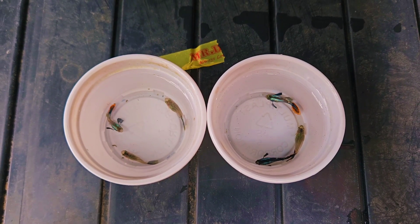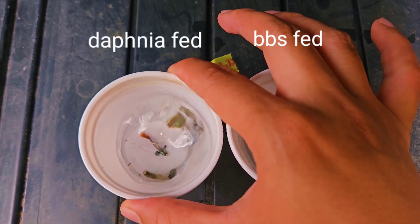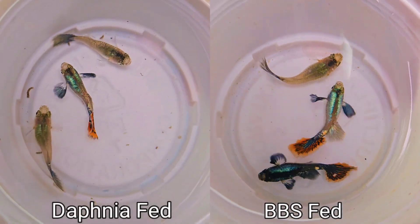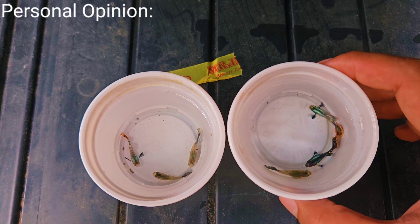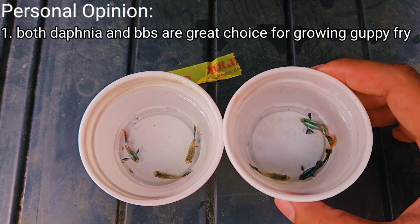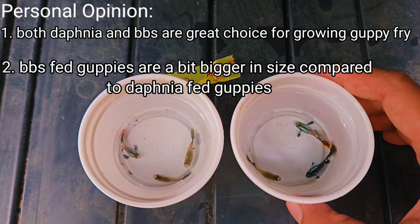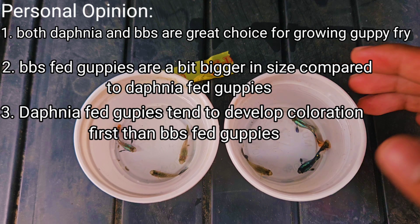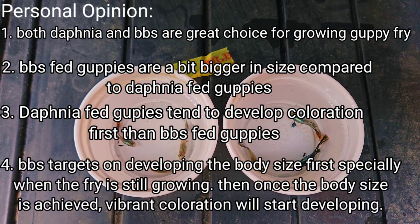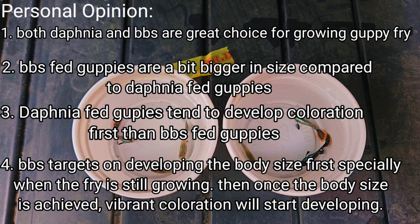In just 31 days old, these guppies grew so much and became beautiful. Here we have the BBS-fed guppies and on the left is the daphnia-fed guppies — it's up to you to decide which one grew better and bigger in size. Here are my personal opinions: number one, both daphnia and BBS are great choices for growing guppie fry. Number two, BBS-fed guppies are a bit bigger in size compared to daphnia-fed guppies. Number three, daphnia-fed guppies tend to develop coloration first. And number four, BBS targets body size development first, especially when the fry is still growing — then once body size is achieved, vibrant coloration starts developing.